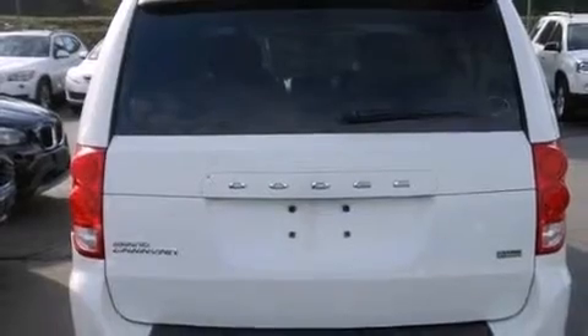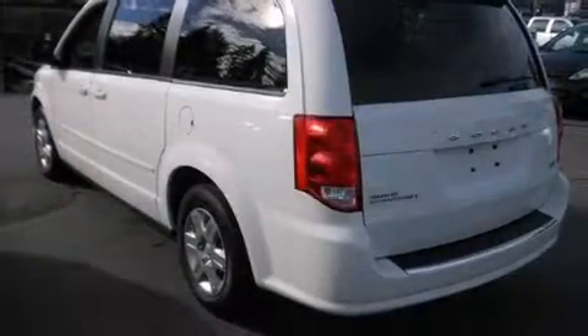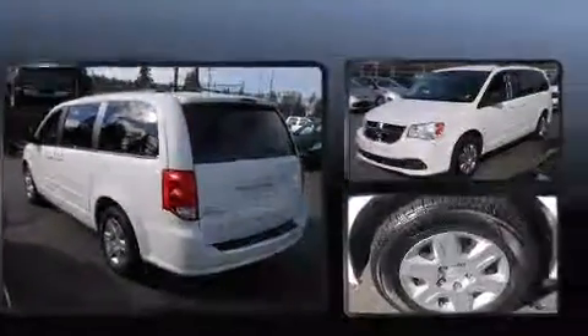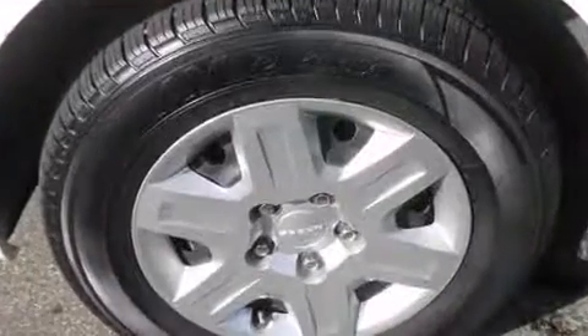Remote keyless entry is also included. Passengers in the third row enjoy seat back reclining functionality, providing an extra level of comfort and convenience. You and your passengers will also enjoy the stereo system, which includes a CD player with MP3 capability.